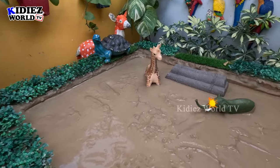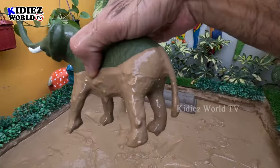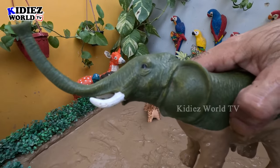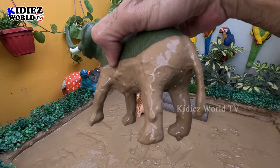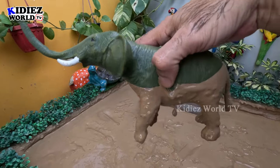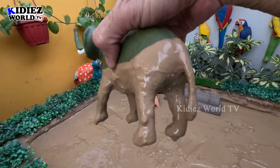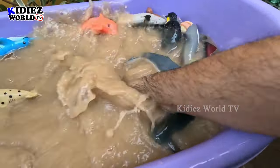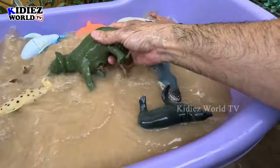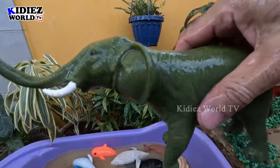Now we have these two big African animals who came here to see this marine life. We have here an elephant — the biggest land animal. Just like we have the whale as the biggest sea fish, this is the biggest land animal. That's why he came here, because these two animals are extraordinary. So let's make him clean — here we go, elephant!